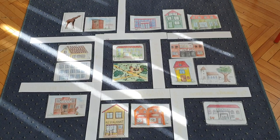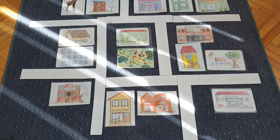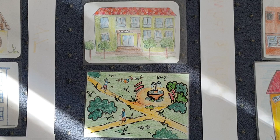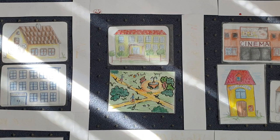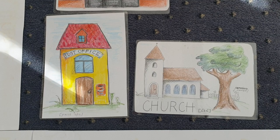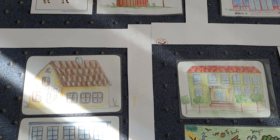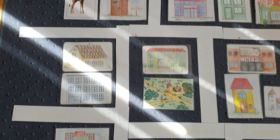Excuse me, where is the school? The school is next to the park. Excuse me, where is the church? The church is next to the post office, on the right. Excuse me, where is the museum? The museum is opposite the school.